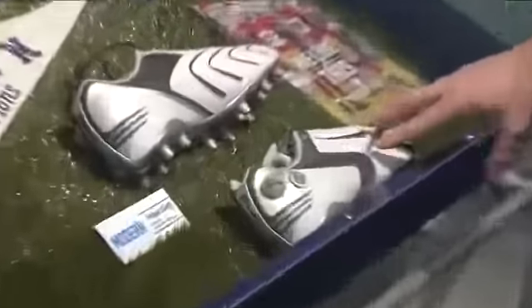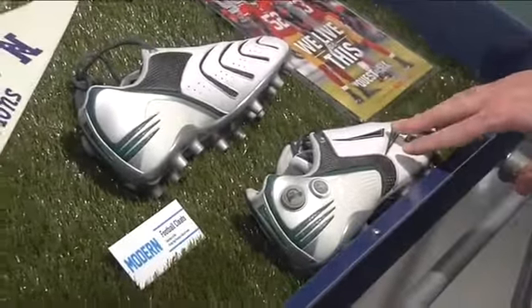This new exhibit at Discovery World is all about innovations in football. Here's an example — this is a shoe a football player might wear today. Rewind the clock back more than a century and take a look at these cleats. They're actually made out of wood.